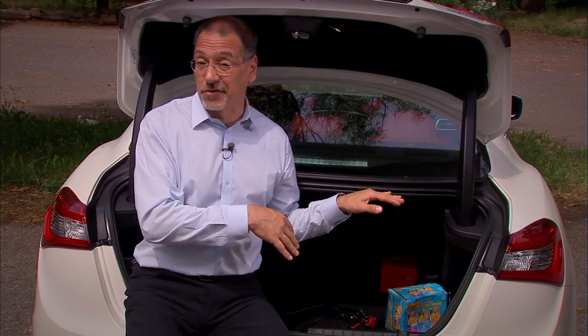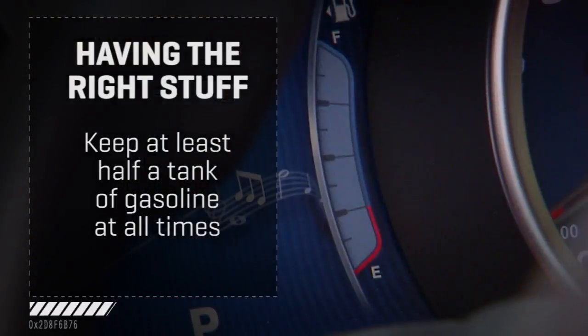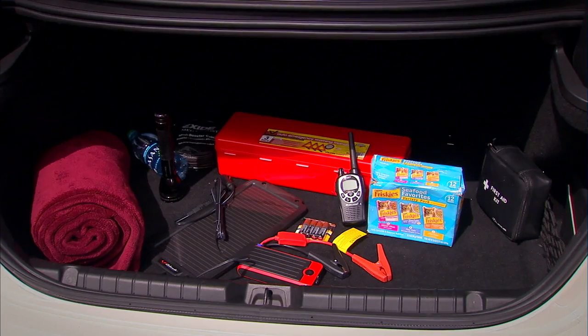One more thing that doesn't literally go in your trunk but underneath it: keep at least half a tank of gas in your car at all times. You're mobile during a disaster, and even if you're sheltering in place, it's a great source to siphon gas for your generator at home. It pays to double-check what's in your trunk and make sure it's more than just old clothes and garbage.